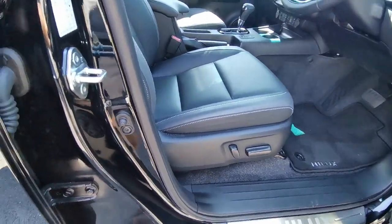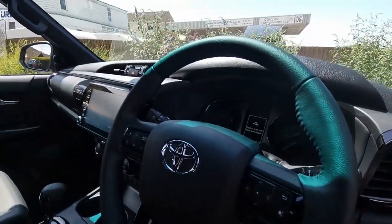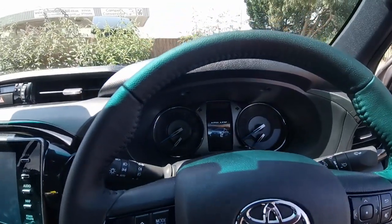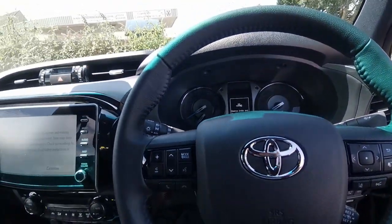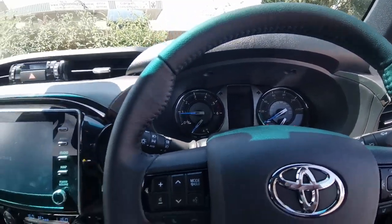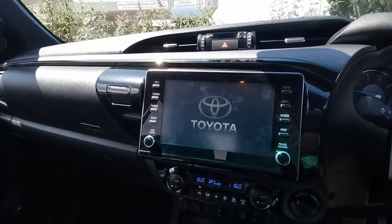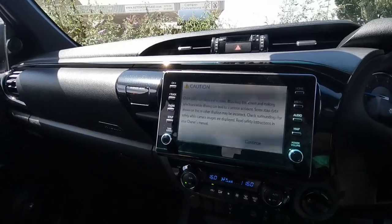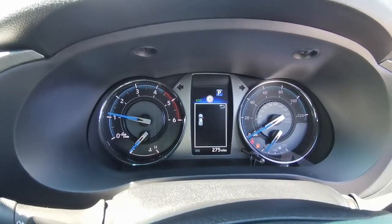In the front, electrical adjustment on the driver's seat, electric mirrors, multi-function leather steering wheel. We'll just bring up the central computer for you now. There we are — the large multifunction screen which has all your inputs for phone, sat nav, DAB radio, and colour map. Exact miles at the moment: 275 miles.